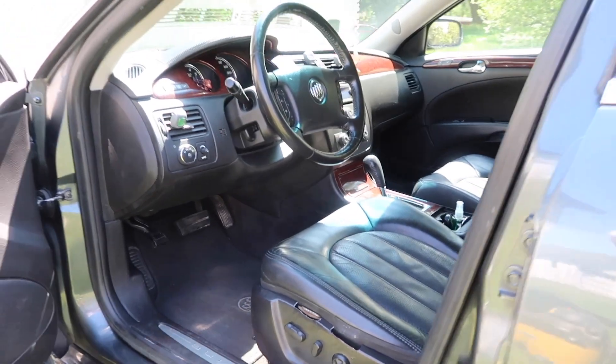In this video I'm taking on a detailing client, transforming her car from this to this, and I'm so excited to show you the whole process.